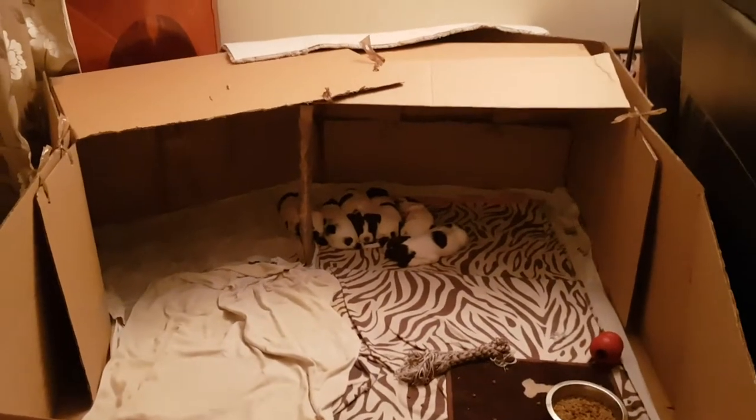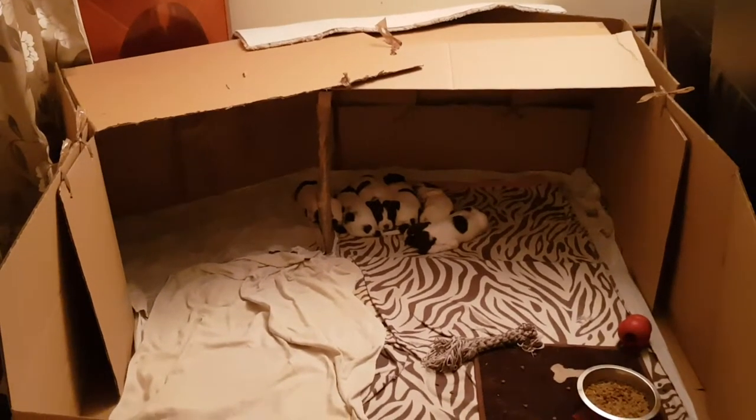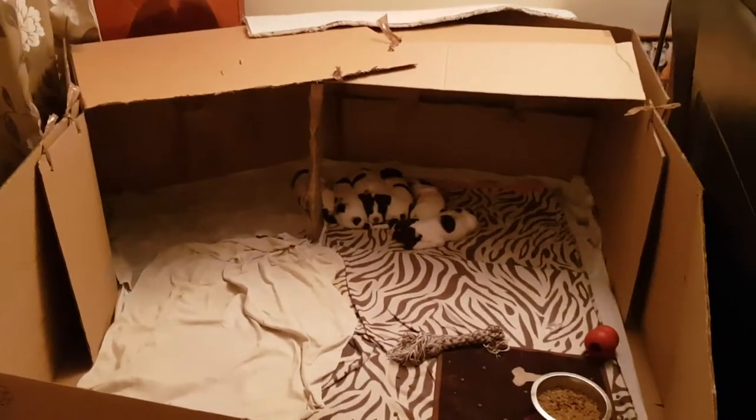I also made a little column there to support the boxes because there are two boxes joined together. Now what I'm trying to do is, because they're starting to go to the toilet a bit more often...